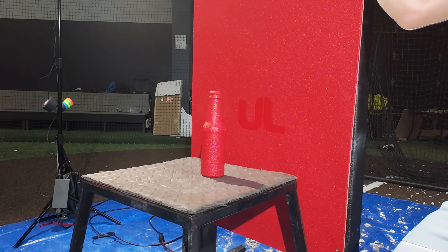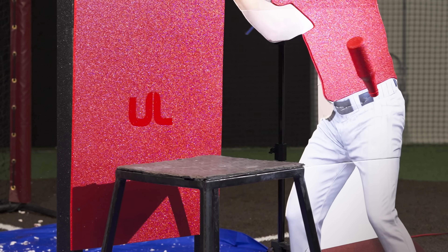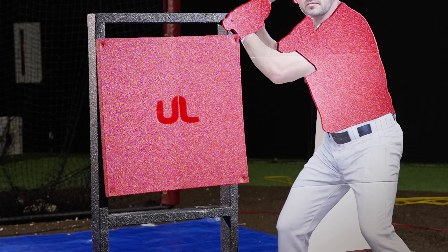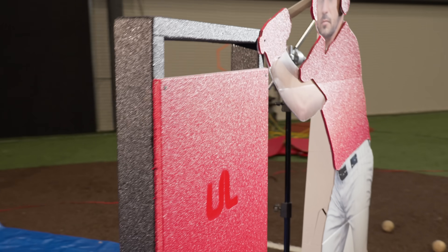Will the coated beer bottle survive the impact? Wow, the beer bottle was hit directly, but not a single mark. The beer bottle was toppled, but it did not smash. That is impressive. Next up, it is the foam board with a layer of Ultimate Linings. Did you see that? The baseball bounced straight off.